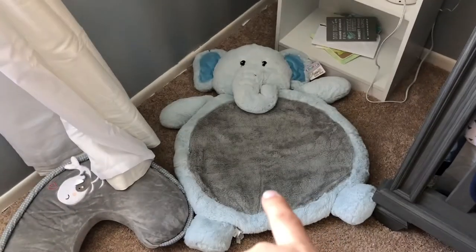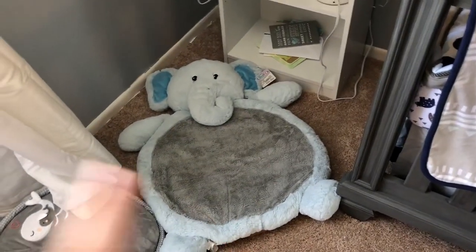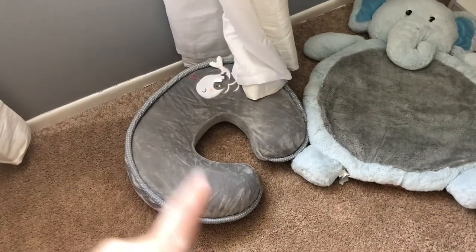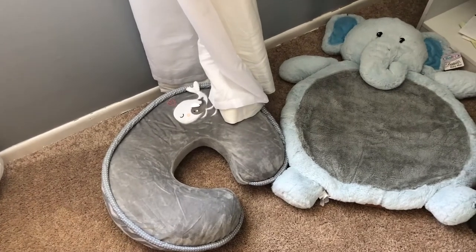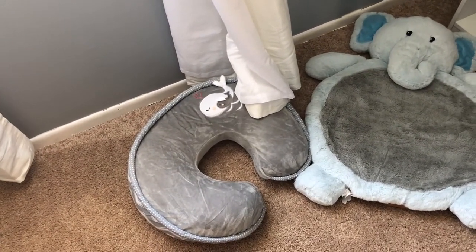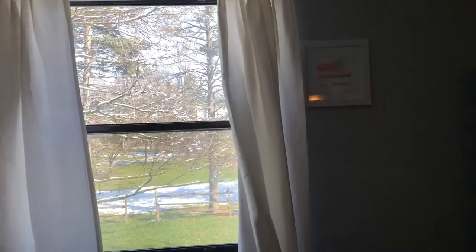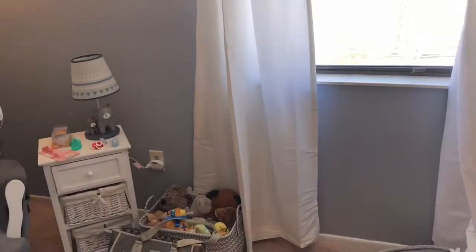Somebody got us this tummy time elephant mat — Felix really likes laying on it, he thinks it's his. I got a boppy, which will help with breastfeeding and also once baby is able to start sitting up. Here's our window — it's probably hard to see with the light, but we got white curtains for the window.